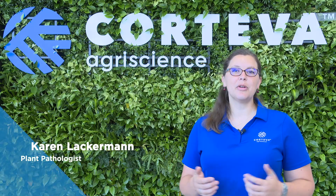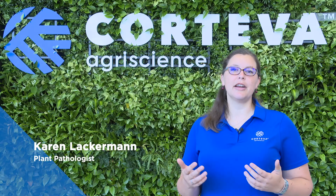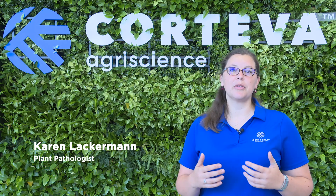Hi there, I'm Karen Lackerman, and together with my colleagues Bruna Forcellini and Claudio Vriesman, we're going to talk to you about the role that companies like Corteva AgriScience play in helping to bring healthy food to your kitchen table.